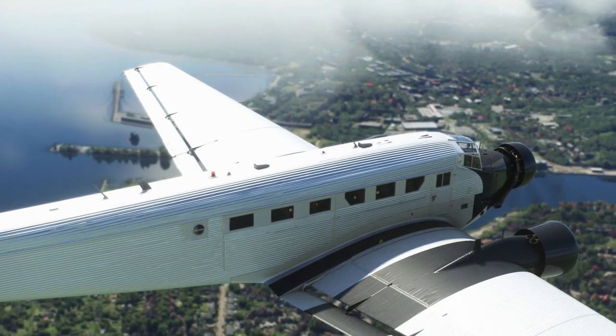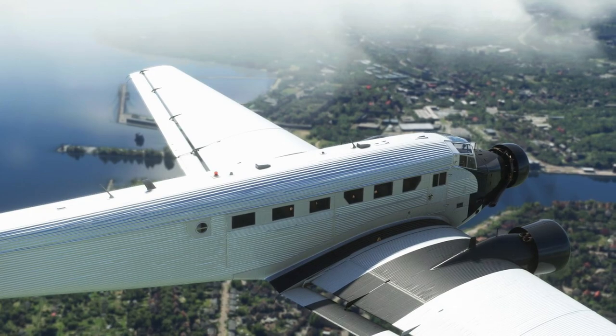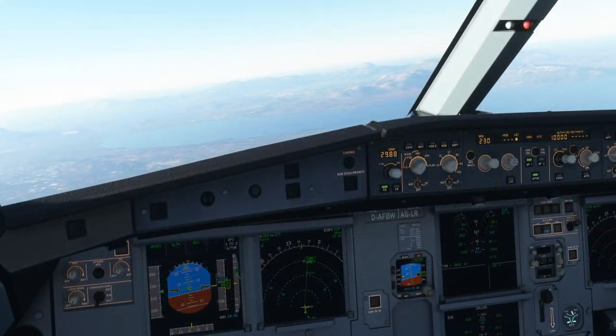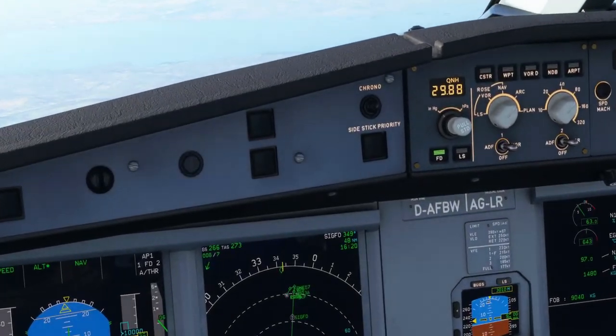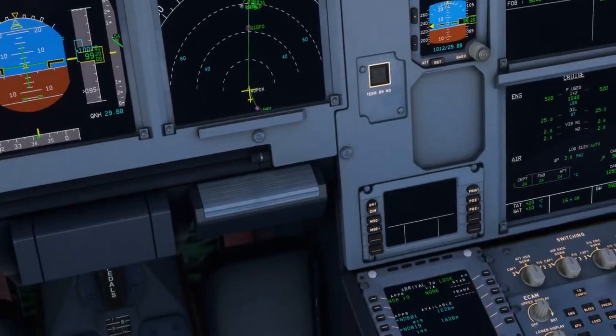Now let's move on to our final trailer, which is a bit of freeware and it comes as a result of a partnership with Renault Air Racing. In real life, we get a brand new multiplayer experience. Let's take a look at this unique trailer.